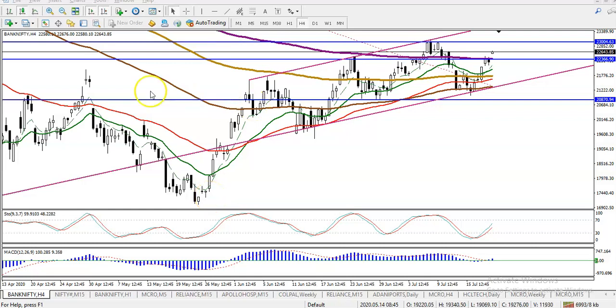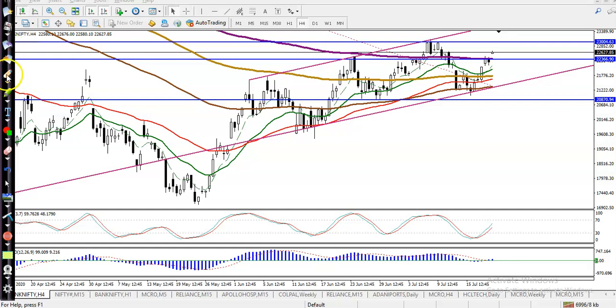This is Bank Nifty on the H4 chart. You can see Bank Nifty is running in an uptrend. As I said yesterday, that was our buy opportunity and we were looking for a close around 22,300. You can see that level here — this area acted as a resistance line.